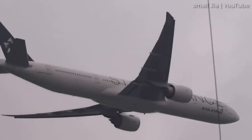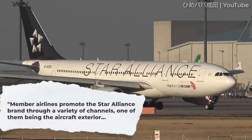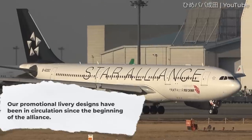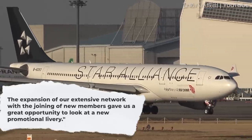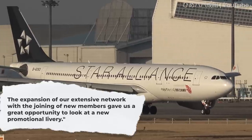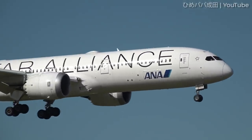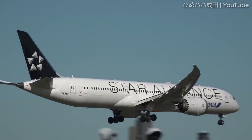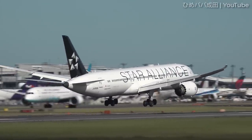Jan Albrecht, Chief Executive Officer of Star Alliance in 2002, commented: "Member airlines promote the Star Alliance brand through a variety of channels, one of them being the aircraft exterior. Our promotional livery designs have been in circulation since the beginning of the Alliance. The expansion of our extensive network with the joining of new members gave us a great opportunity to look at a new promotional livery." The statement also noted that Star Alliance was the only airline alliance consistently displaying a promotional aircraft livery — highly visible at airports and in the air — to build awareness of the Star Alliance.